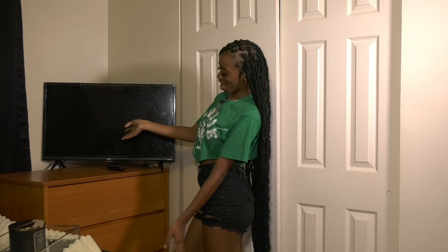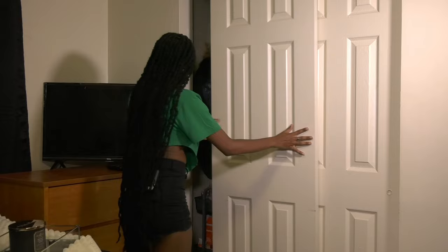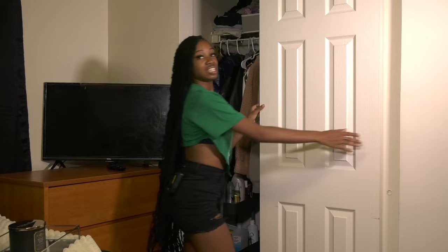Over here I have my dresser where I keep my shorts, socks, shirts, jeans — all that fun stuff. And over here is my 32-inch TV. Over here is my closet with a little cart where I have all my miscellaneous stuff like my toothbrush, toothpicks, cleaning supplies, vitamins — all that. As y'all can see, I like organization. I also have cubicle shoe organizers and my favorite shoes in a box to keep them safe and secure.